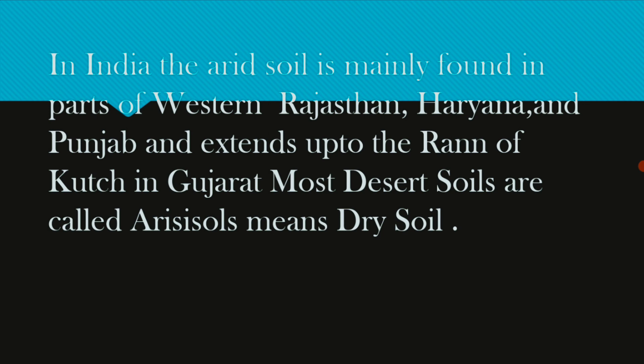Agriculture and cultivation are not suitable for this soil. It is found in western Rajasthan, Haryana, Punjab, and Gujarat. Most desert soils are called arid soil.